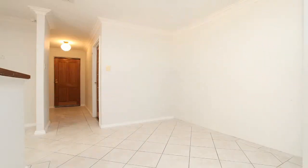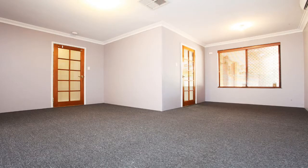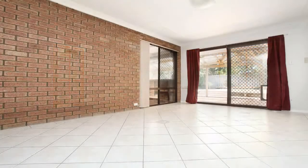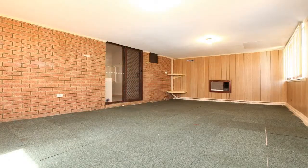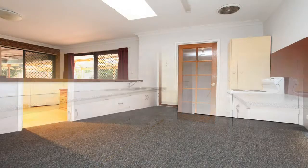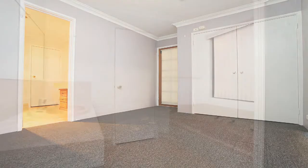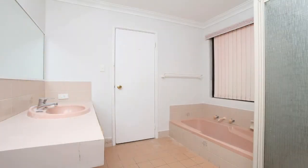Freshly painted internally and well maintained, the practical floor plan consists of a large lounge room, a large dining area, and an additional games or living room towards the back of the home. The kitchen is spacious with ample bench and cupboard space. The master bedroom is carpeted and has a double built-in robe as well as semi en suite access to the bathroom.